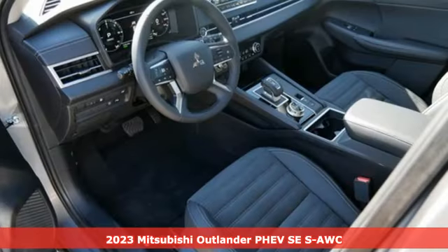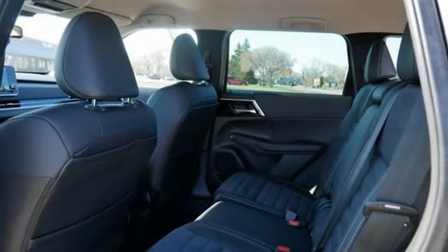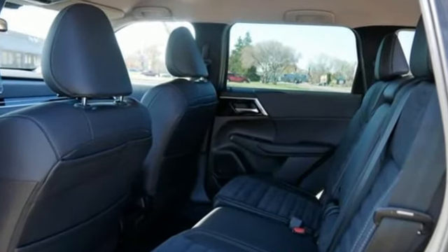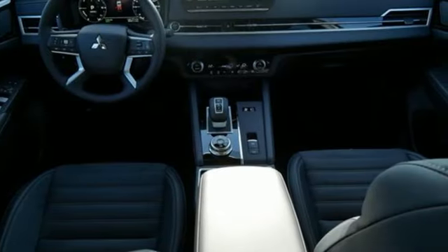It's well equipped with the features you need: automatic transmission, dual zone climate control, integrated navigation system with voice activation, steering assist cruise control, and cabin preconditioning.